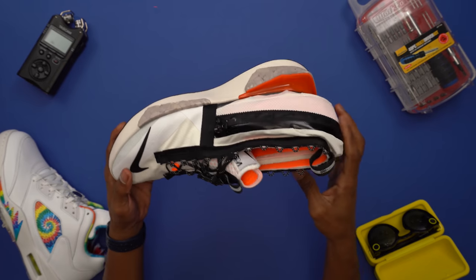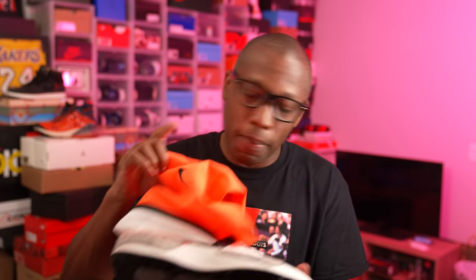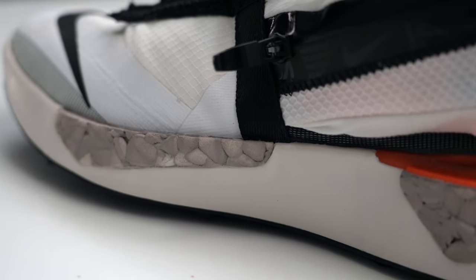For those looking to grab these, they're released on October 8th for $220. They drop in this colorway, which they're calling Hyper Crimson, and then they have a mostly black that they're calling Black and Coastal Blue that's going to drop over on sneakers as well. Thanks you guys for watching. Hope you enjoyed this look at the Nike ISPA Drifter Gator, and just know that I appreciate you. I'll see you guys soon. Peace.